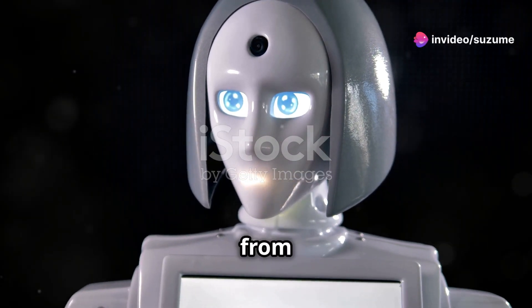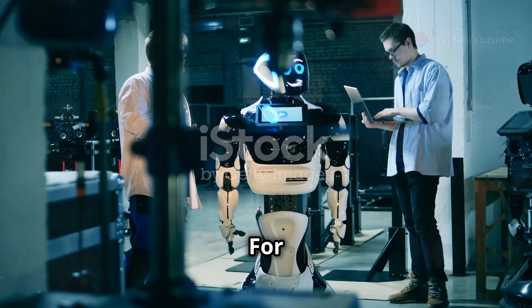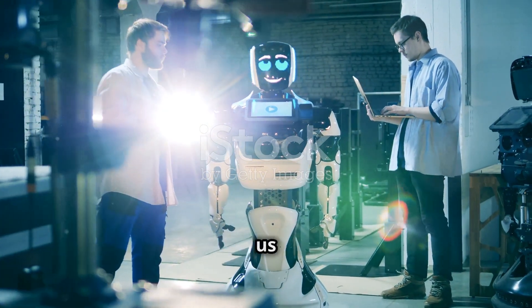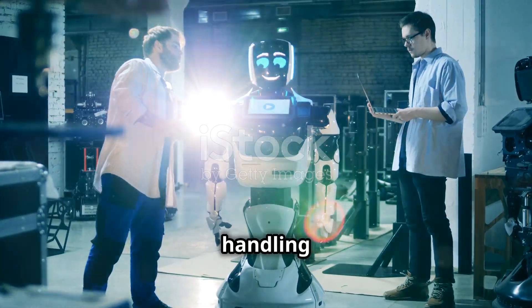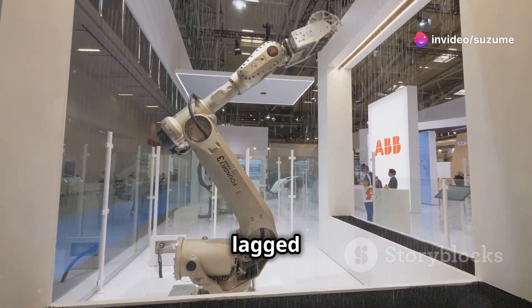Remember Rosie the robot from the Jetsons? She could clean, cook, and even walk the dog. For decades, science fiction has promised us versatile robots capable of handling a multitude of tasks. However, the reality of robotics has lagged behind these futuristic visions.